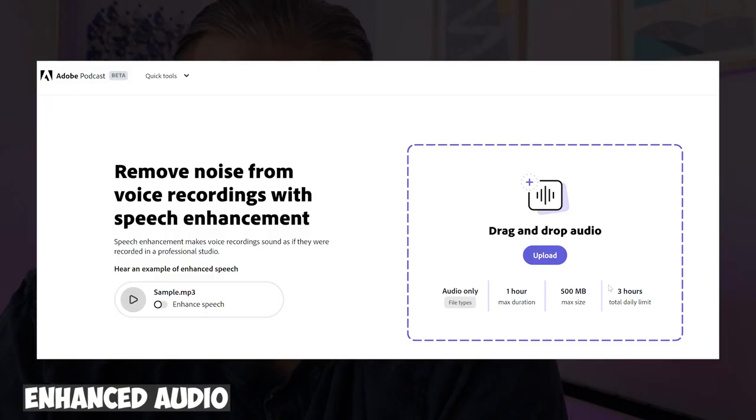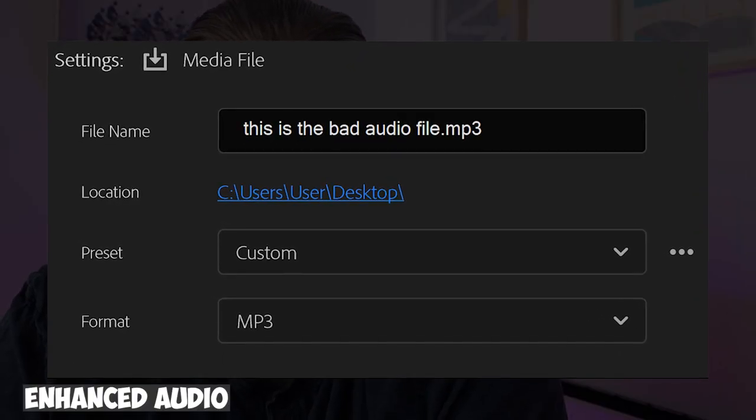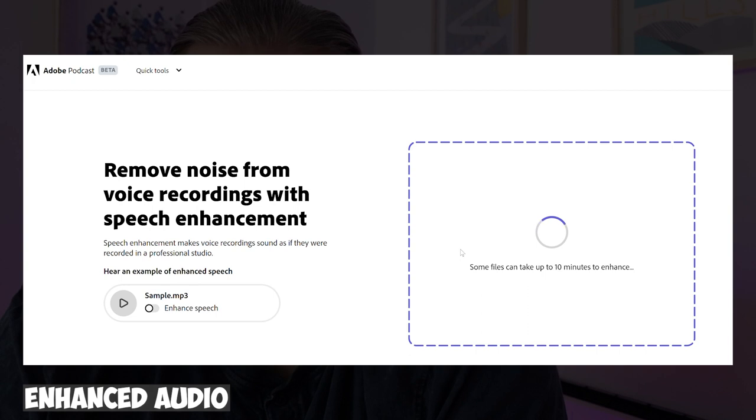There's a link in the description down below but you go to Adobe Podcast and you'll see this here. Go to the video that you're struggling with your audio, export the audio only as an MP3 or a WAV file, upload the audio, Adobe will analyse it for you for a little bit and then it will spit out a better audio version of your file.